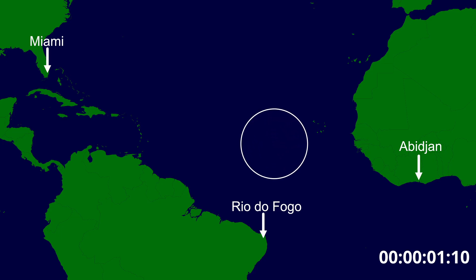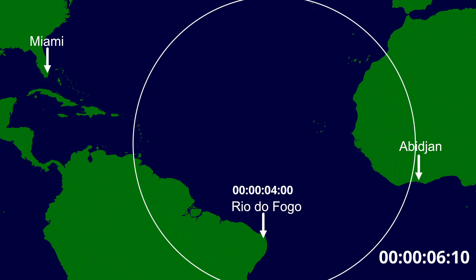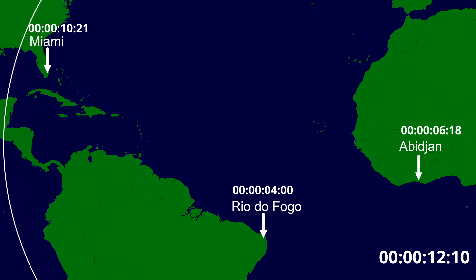A minimum of three spaced-apart detectors are required to locate the SOFAR bomb based on the time that each of the detectors receives the sound from the explosion. Based on these times, the location can be computed through trilateration.